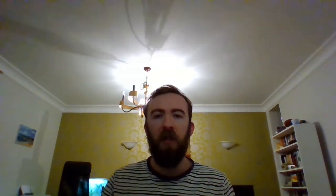Hi everyone, my name is Adam and I've been asked three questions about the biology of birds. The first question was: how do robins puff up their bodies when they get cold?